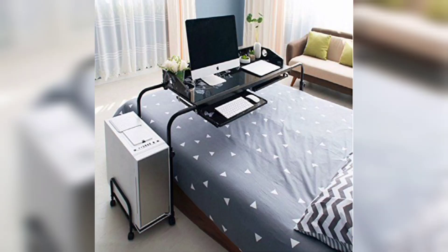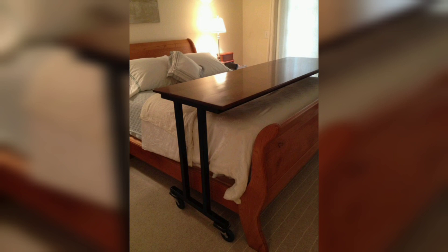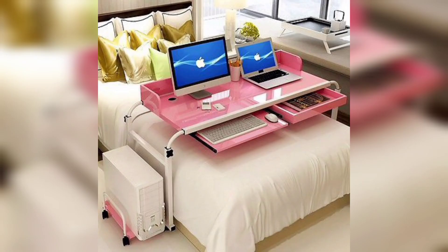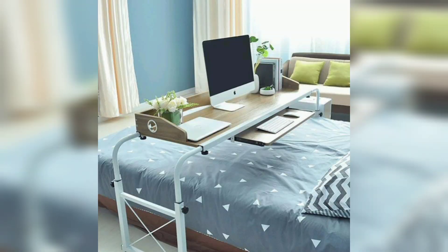In today's digital age, laptops have become an integral part of our lives. Whether you are working, studying, or simply enjoying your favorite movies, a laptop is a versatile companion. However, using your laptop in bed can sometimes be uncomfortable and even harmful to your posture. That's why over bed laptop table designs come to the rescue — these innovative pieces of furniture are designed to provide a comfortable and ergonomic solution for using your laptop while in bed.